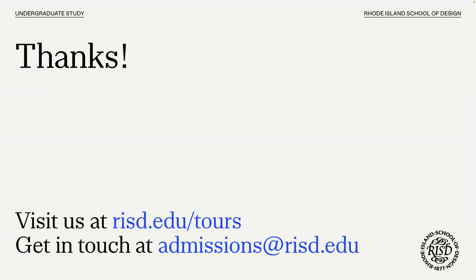I'm going to open it up to questions now. Thank you all very much for being here. Our admissions email at RISD.edu is a great way to contact us. You can also give us a call or register for campus tours on our website.